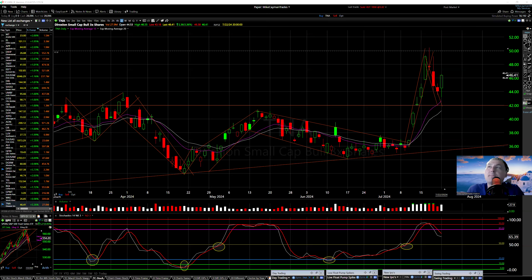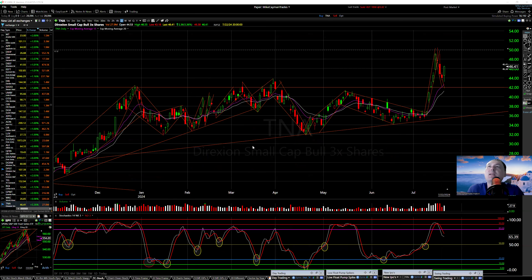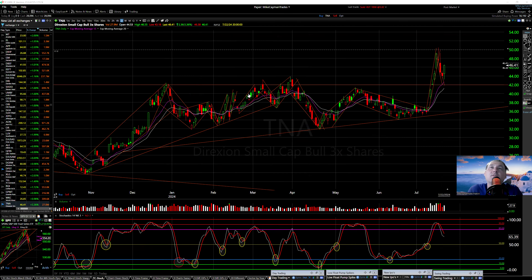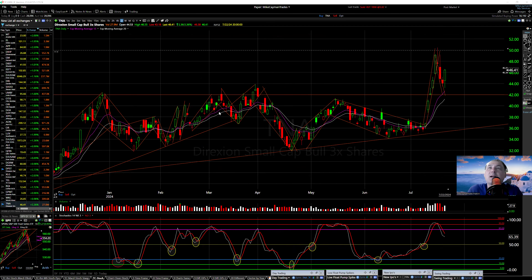All right, here we go — July 22nd, Monday. TNA small cap bulls, let's take a look at the daily chart. This has been in a range for a long time. Ever since the breakout in November 2023, it was at 22, got to this 42 line — back and forth, look at the chop. January, February tried to break above — nope. Back in March went to 32, tried to get close to that but then went back down.